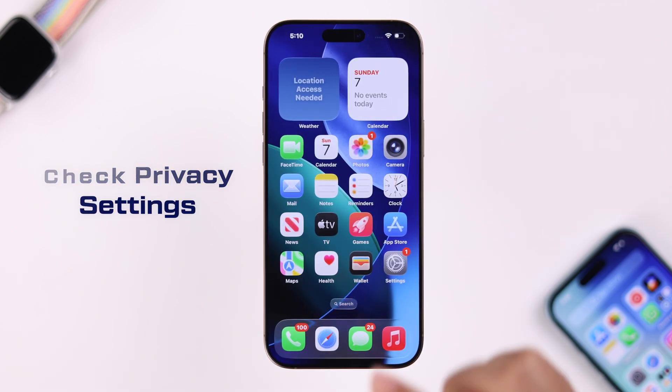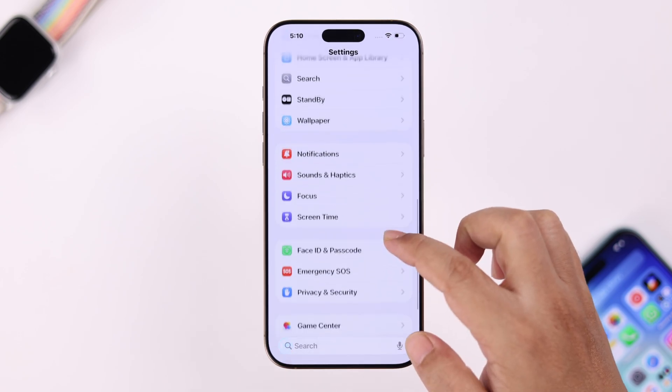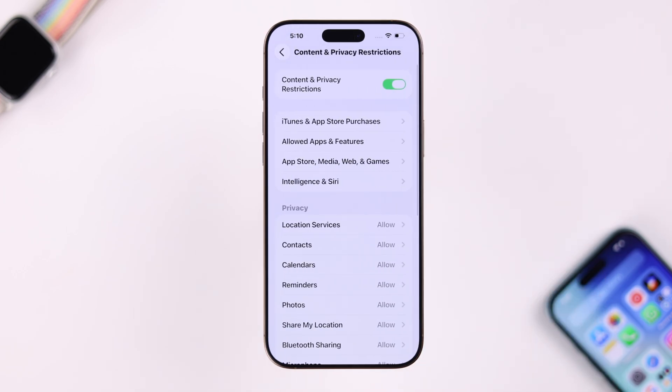If it doesn't work, let's check some privacy settings. From Settings, scroll down to Screen Time, then go to Content and Privacy Restrictions. If it's turned on, simply toggle it off for now and then try again.